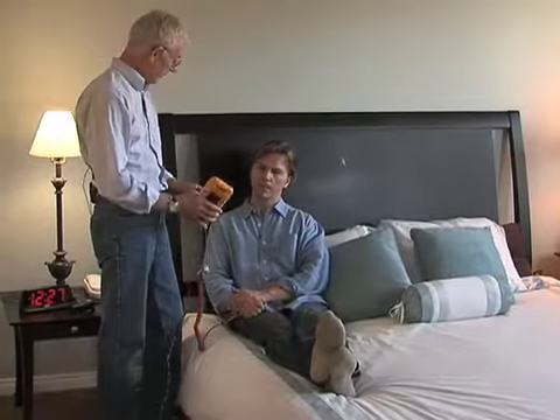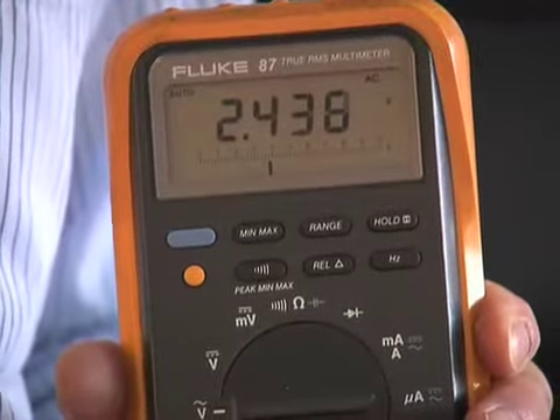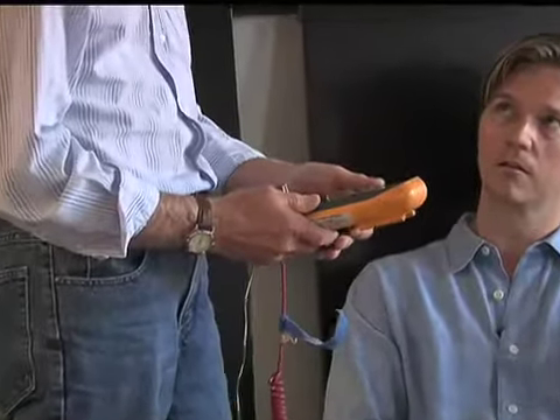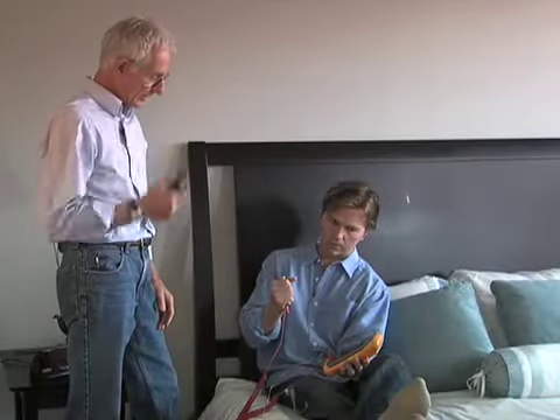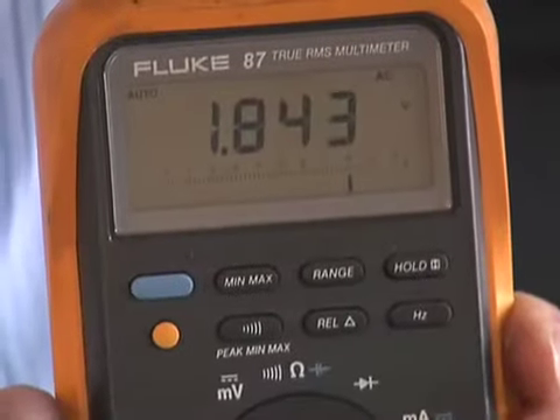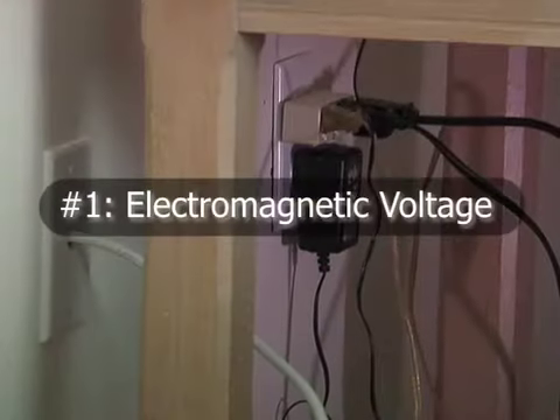So right now you are at 2.3 volts, which is to say you're double the point at which we would like to become concerned about this. These men specialize in creating green home environments, and they're measuring one of the biggest indoor home polluters: electromagnetic voltage.